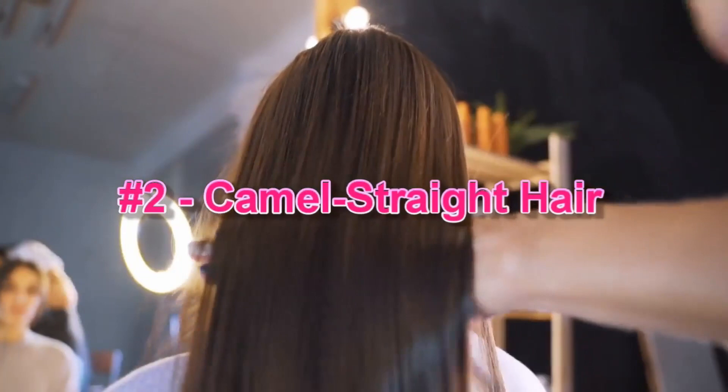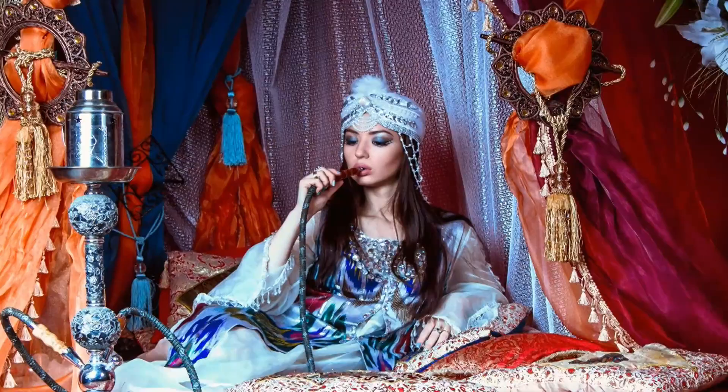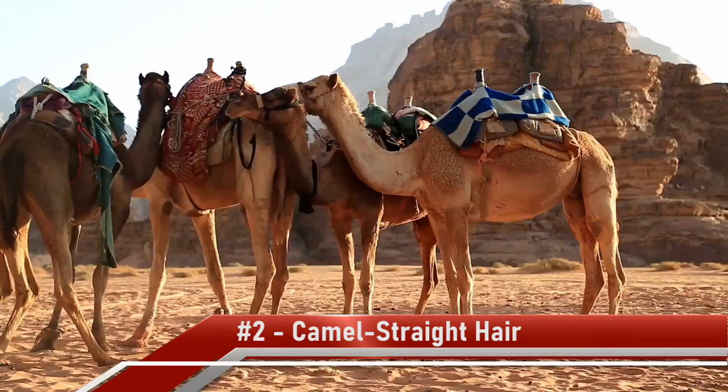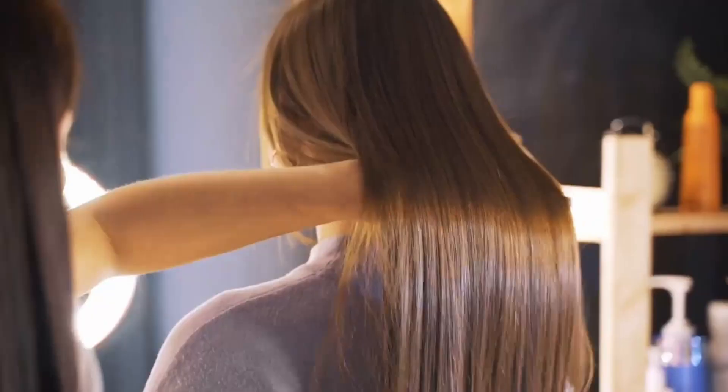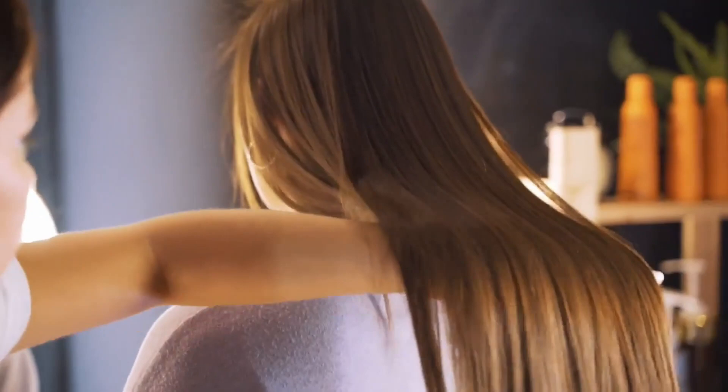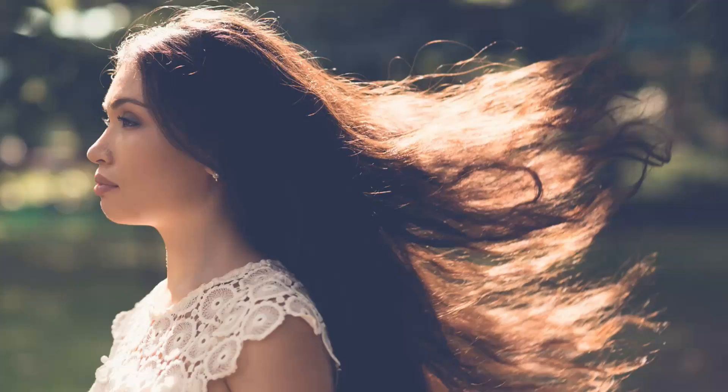Number 2: Camel Straight Hair. Ancient times called for ancient methods to enhance beauty. Arab queens, obsessed with having smooth, silky, and straight tresses, called on camels for help. Camel urine was a customary staple in the haircare routine of Arabic queens in 40 to 30 BC, apparently to give the hair a sleek and bone-straight look. Other than beautifying their hair, it was also used to give a reddish shade to the hair.